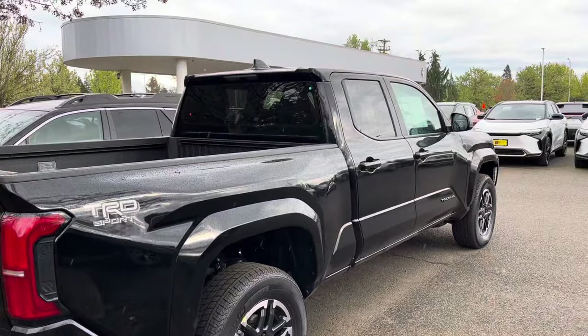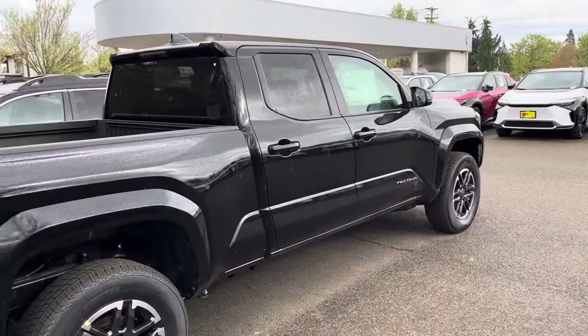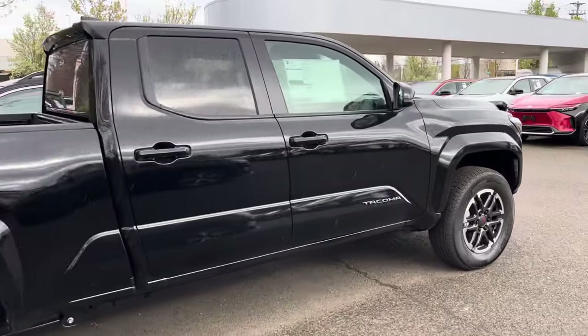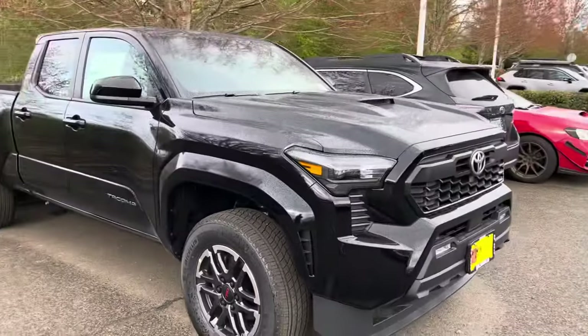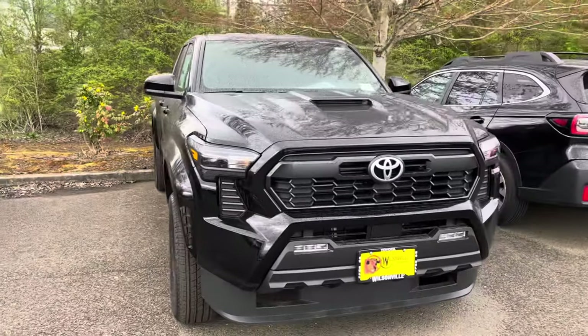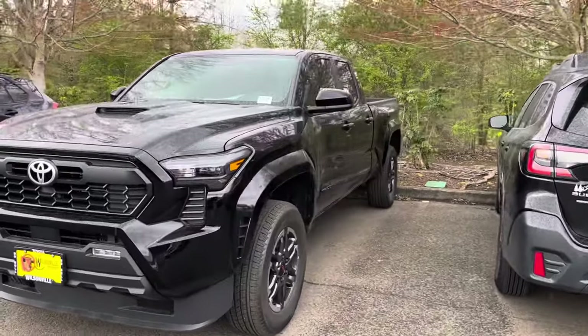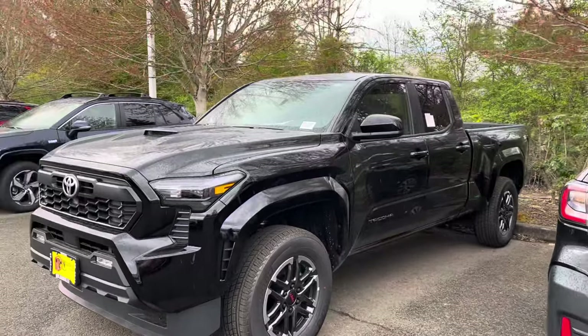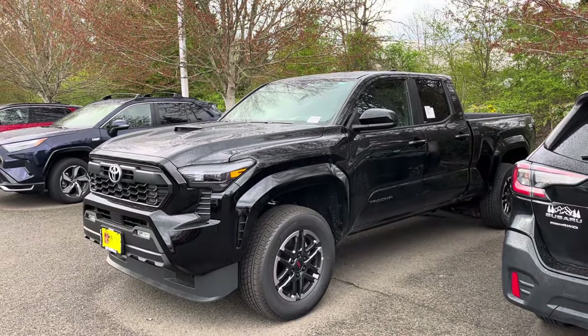All Toyota Safety Sense — so this truck is going to drive itself. It's going to have lane assist, lane keep, lane trace — all that good stuff. It'll tell you to put your hands back on the wheel. It will drive itself, and the fully loaded ones will park themselves too. That's going to do it guys, thanks for checking out the channel. Have a good day and God bless — peace.